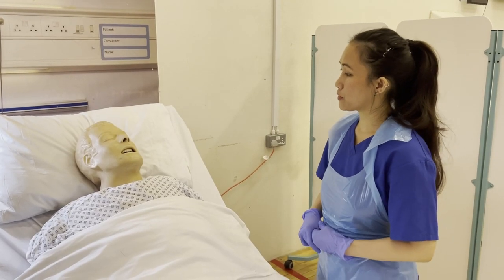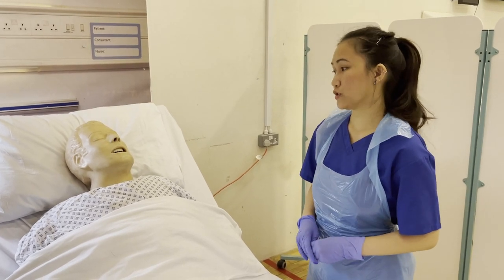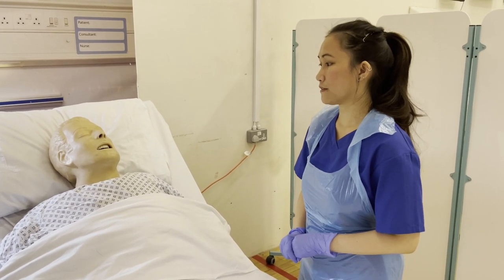Steve, we're now done with the procedure. I will now inform my colleague to administer the IV medication and we will also regularly check your cannula site. Is that all right? Here's the call bell, and if you have any concerns, you can call us.